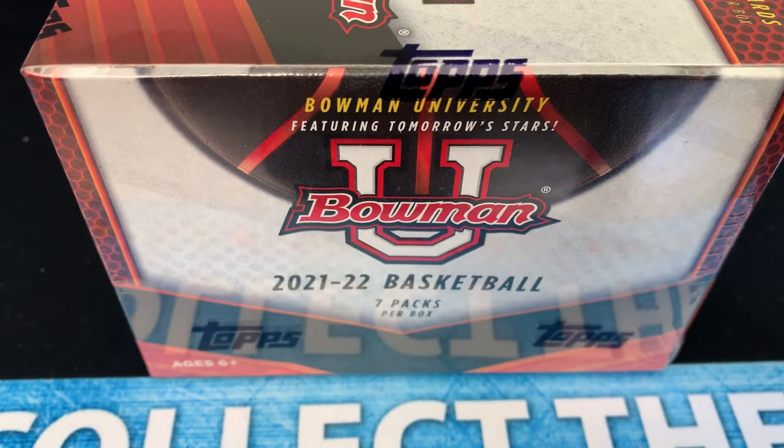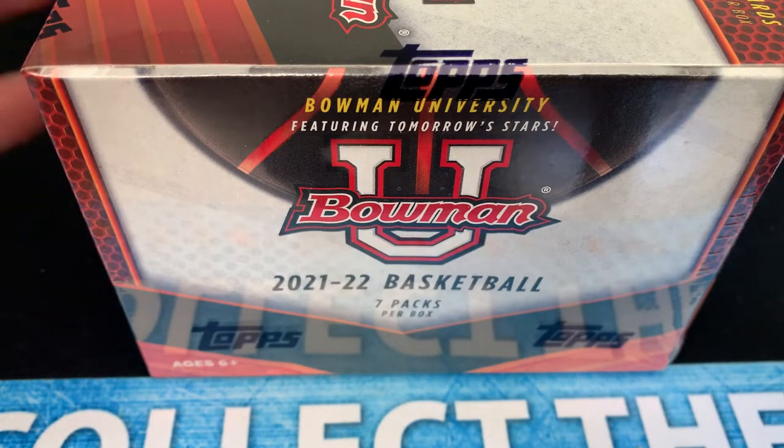Hey, what is up? It is time to rip some Bowman U — this time it's basketball. I'm a big fan of the Bowman U product with football. This is the first time I've seen basketball; it was on the shelf at Walmart today. It is available online at walmart.com and I believe target.com has them as well. You'll probably be able to find this product on your local store shelves at Walmart and Target. Let's dig in.